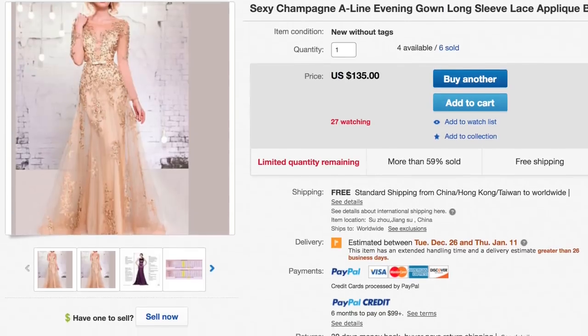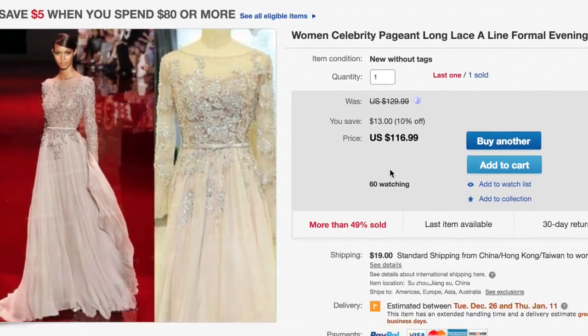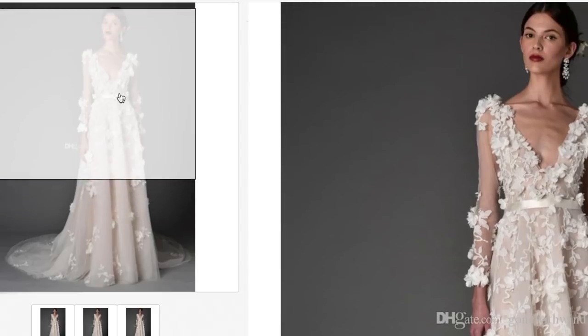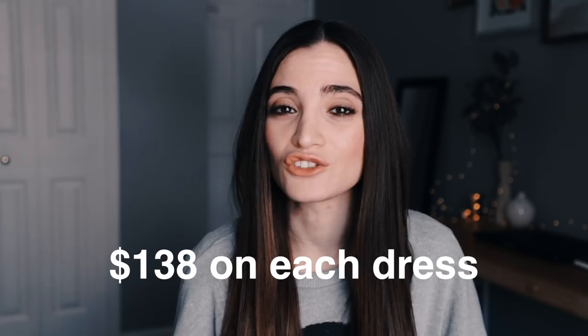So I went on eBay and tried to look for the most designer-looking dresses — basically any listing that had a really fancy picture of a model wearing the dress, from like the runway, or just anything that looked super, super fancy. I was on there for a couple of hours going through listings. I came across three that I really liked. I bought three for under $450, and they're supposed to be designer, but they didn't come out like that. So I spent an average of $138 on each dress.